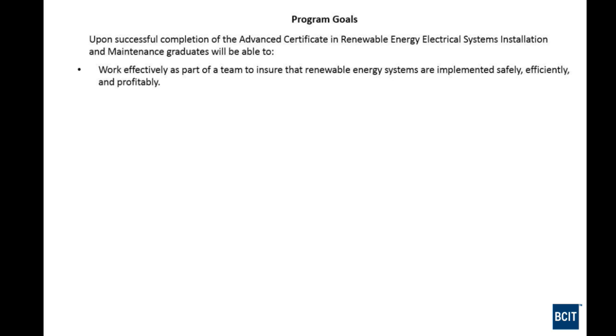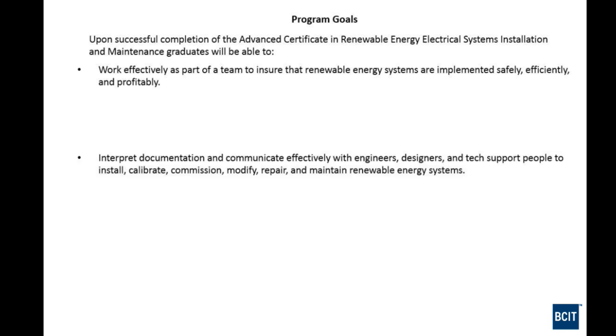The objectives of this program include working effectively as a team, with project work alongside classroom and lab learning. Students will interpret documentation and communicate effectively with engineers, designers, and tech support to install, calibrate, commission, modify, repair, and maintain renewable energy systems — having the right terminology and a fairly deep technical understanding.